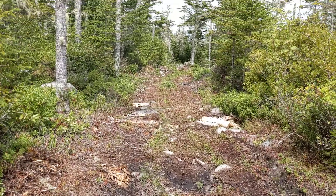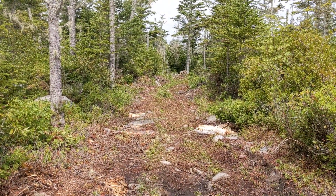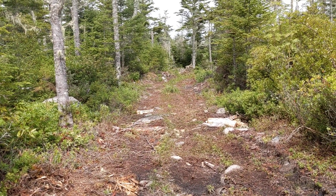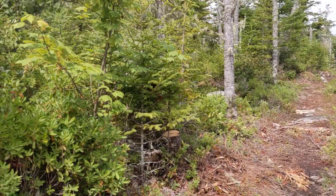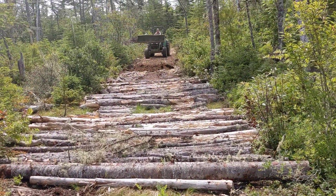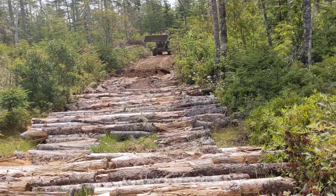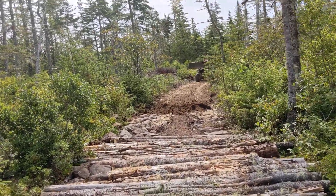We've got a little bit of work still to do, but we've actually done the worst of it. We're almost to the 500 meter mark out of 966 meters of driveway, so we're doing good. It's a lot of hard work.